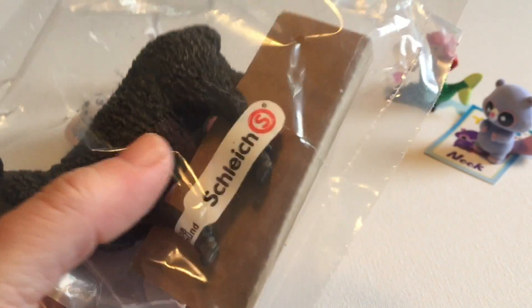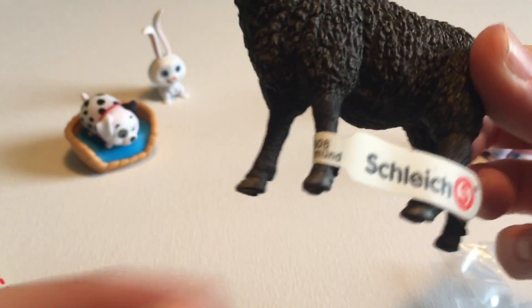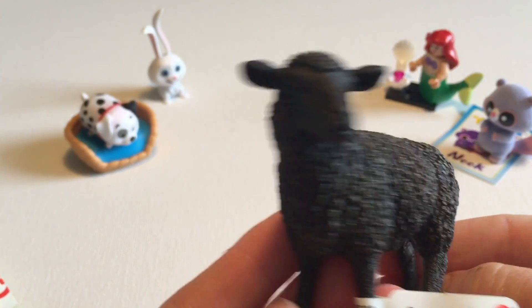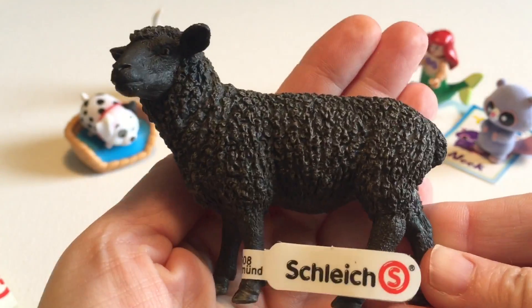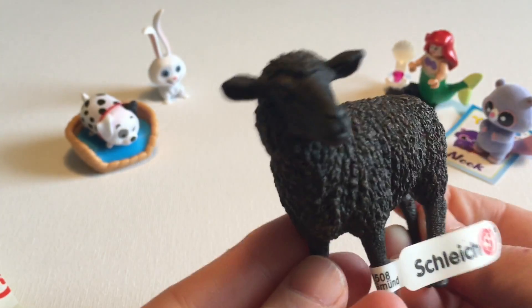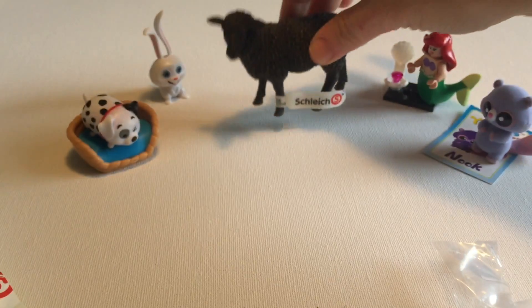Our first one is a black sheep. These are pretty big too. These are beautifully sculpted — look at the way they've done the wool detail. Look at the detail just on the hooves too. So nice.